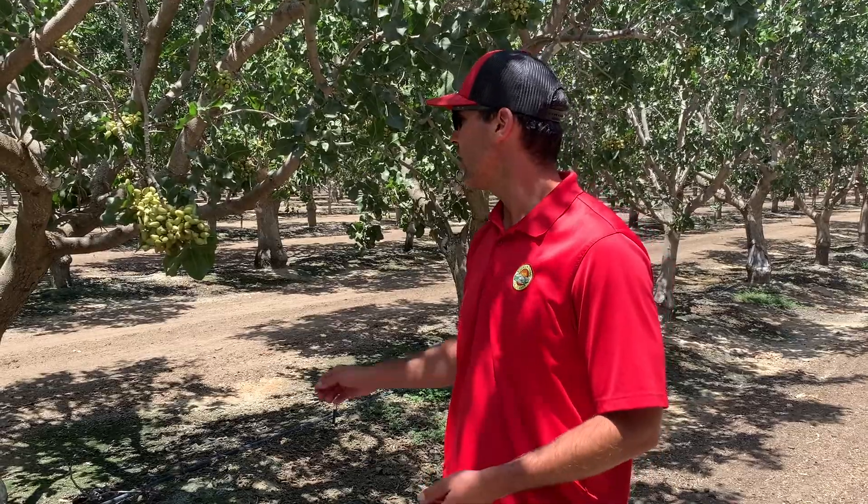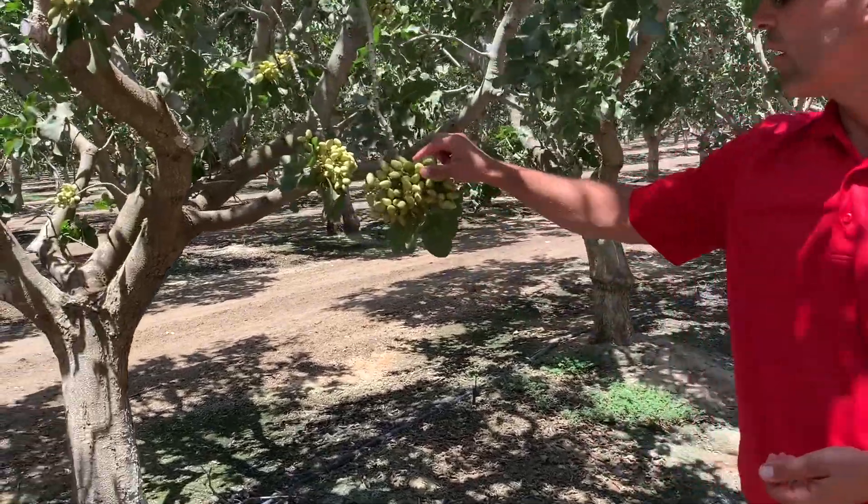We're ramping up in temperature right now — hitting 100 degrees plus all week. We don't see it going down, so the trees are really responding to the current temps. Things are starting to ramp up in the field now, and as you can see here, the nuts are a little bigger than in the previous video.